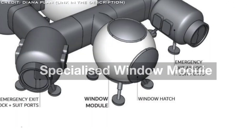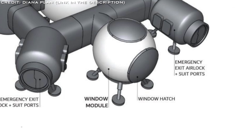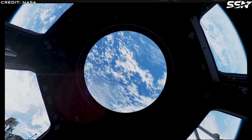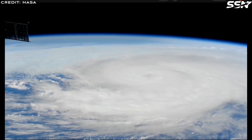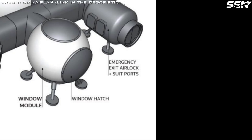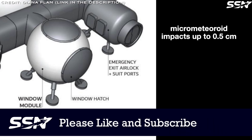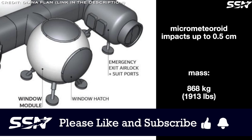Recognizing the psychological importance of natural light for long-duration missions, the team included a window module. Enclosed spaces without exterior views can harm astronaut morale and mental health. The window, made of transparent polycarbonate similar to that used on the International Space Station, is designed to withstand micrometeoroid impacts of up to 0.5 centimeters in diameter at 70 kilometers per second. Its substantial thickness, providing robust radiation protection, results in a mass of approximately 868 kilos. Despite the weight, the team deemed the window essential for crew well-being.